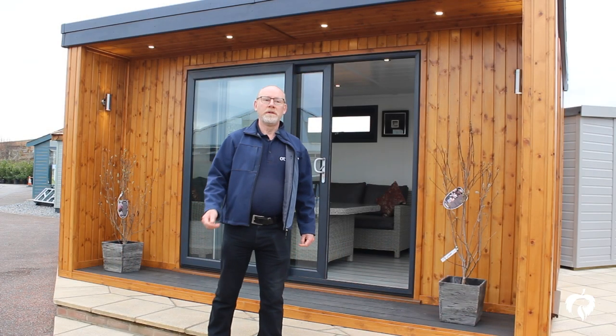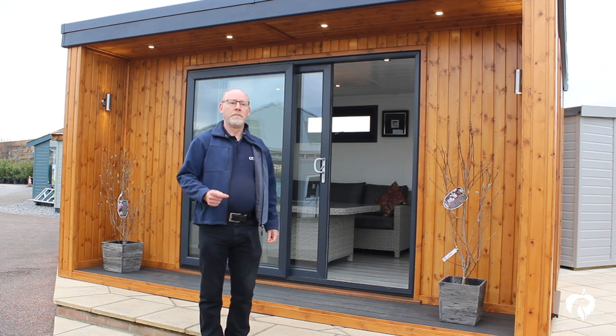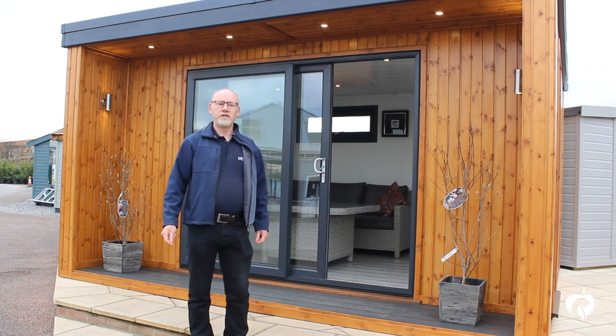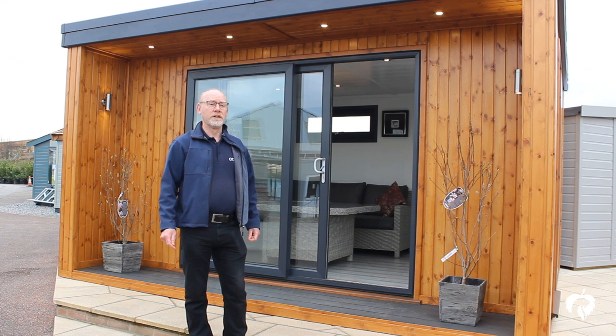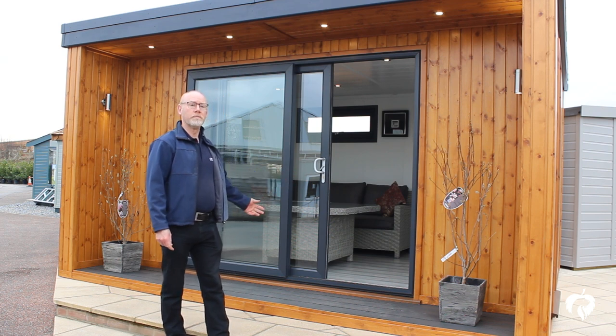Are you working from home but getting fed up of using a bedroom or the dining room as an office? Or maybe you want an extra room but don't want to go to the expense and disruption of having an extension? Well, the Malvern Collection have the answer with their range of bespoke garden rooms.